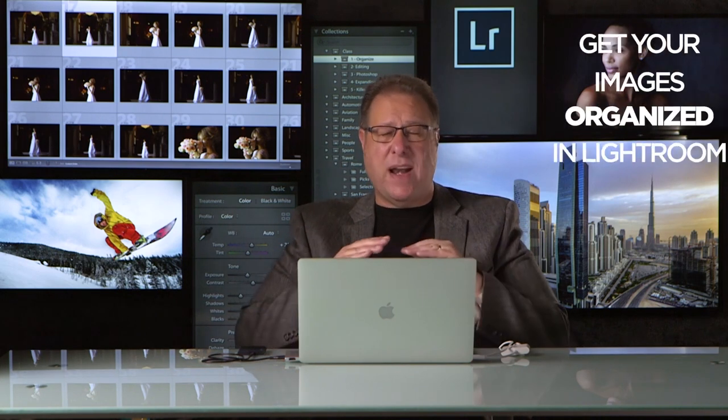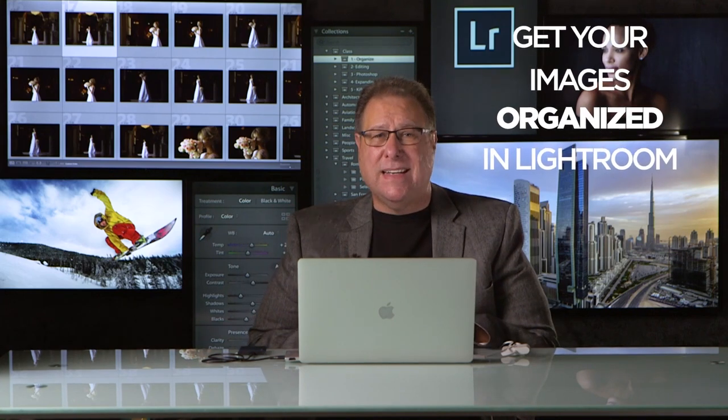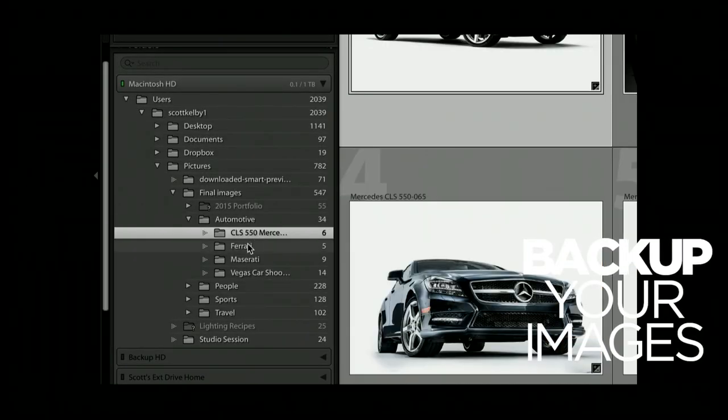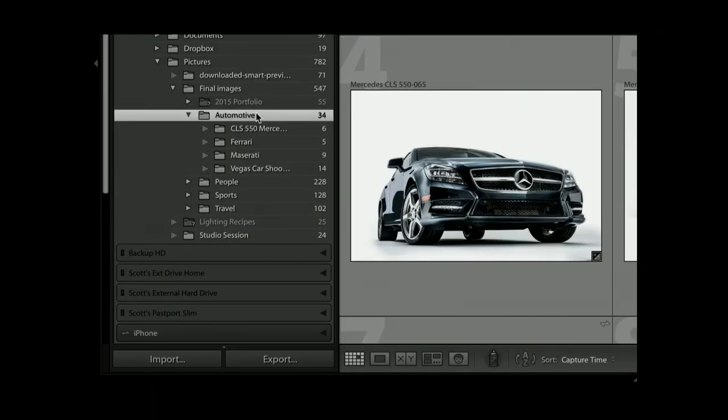That was back in 2016 and since then it's trained thousands of people how to get their Lightroom life together. Imagine what it would be like if you knew that you were backed up, you knew where all your images were, everything was organized — not just in Lightroom but on your hard drive — and it all makes sense.